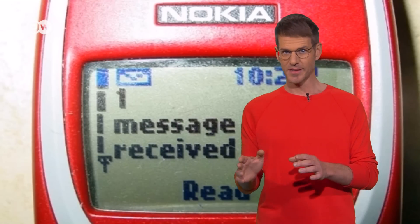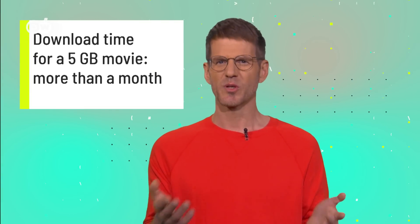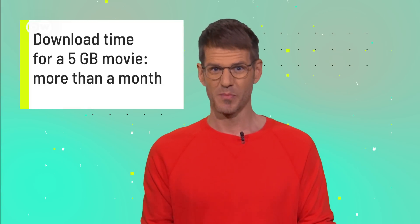2G has been around since 1991. It's the first wireless technology using digital signals, so data could be sent and received — SMS was born. However, the transmission was still very slow. At first, the network could transmit about 1.8 kilobytes per second. If it had been possible at that time, it would have taken more than a month to download a 5 gigabyte movie.